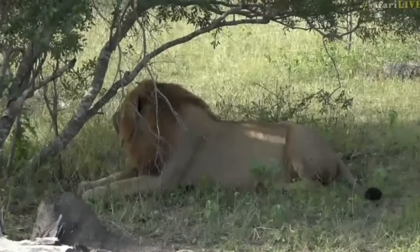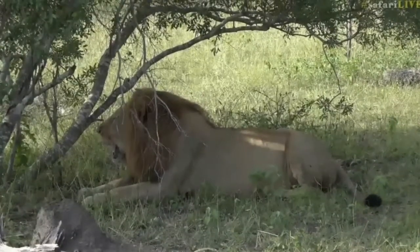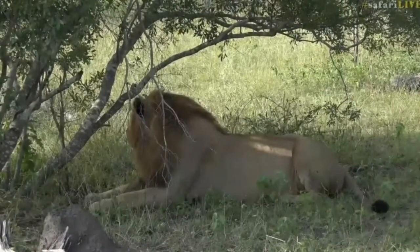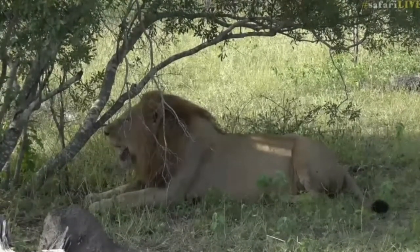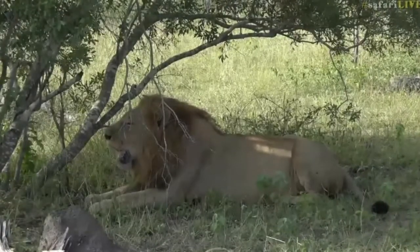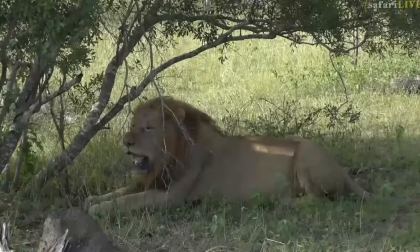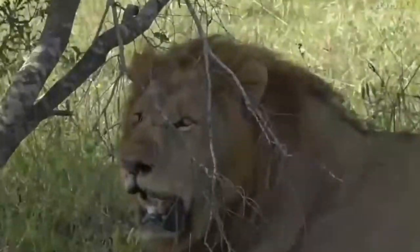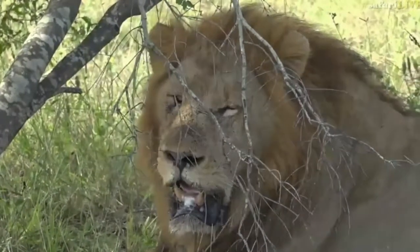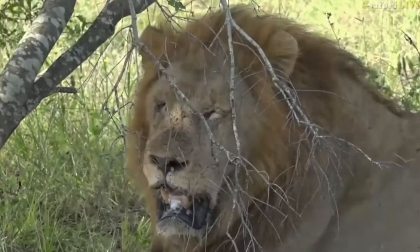Now, just listen for a second. Let's make sure our ambient sounds are turned up. But you'll hear this impala alarm calling — it's not too far. I can't see him, he's just behind a tree, probably about 40 meters away. But he's alarm calling at this lion. Let's see if he... There we go. Do you hear that?